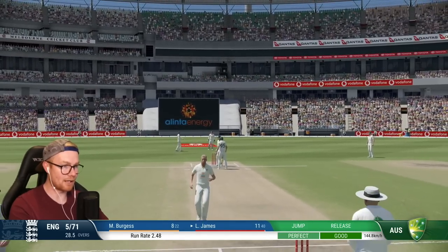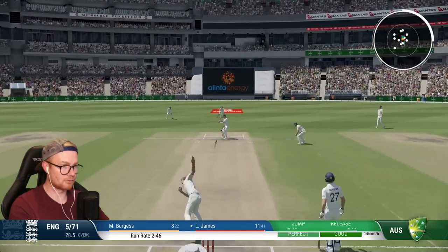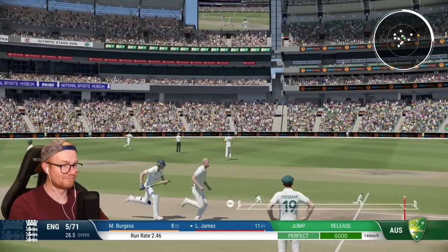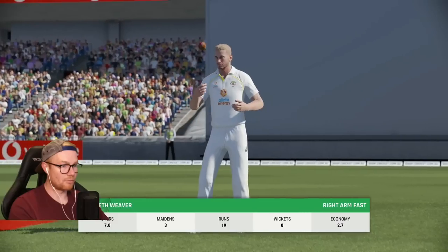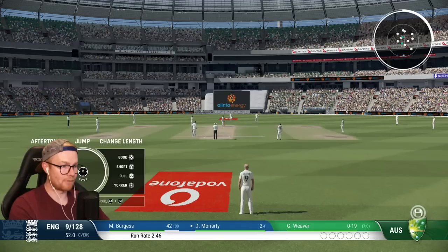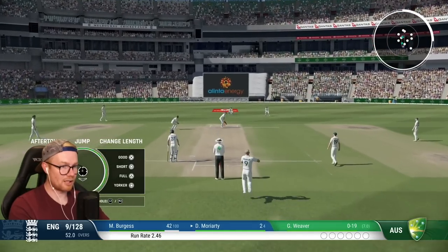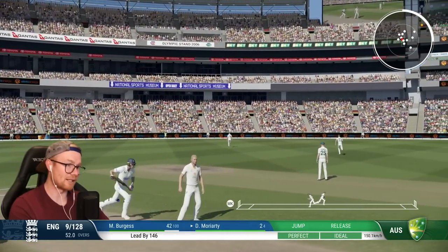Bit of bat-pad action. We're going to go short, get a bit slow as well. England have shat the bed — 9 for 128. Morality 2, Burgess 42. Can't be leading by more than 150 after that yucky outside edge. Make that 150. It's still day four — let's take a look: Day 4, 5:13, so 45 minutes left in the day. Looking alright.